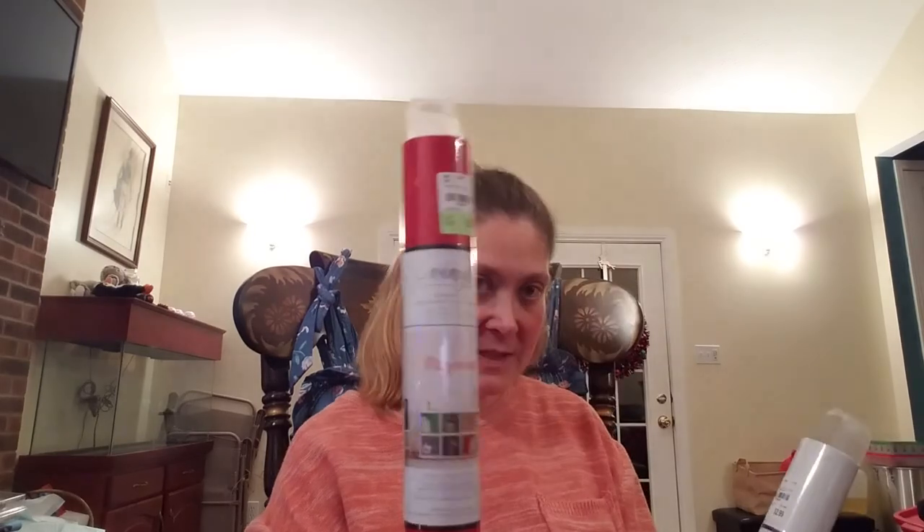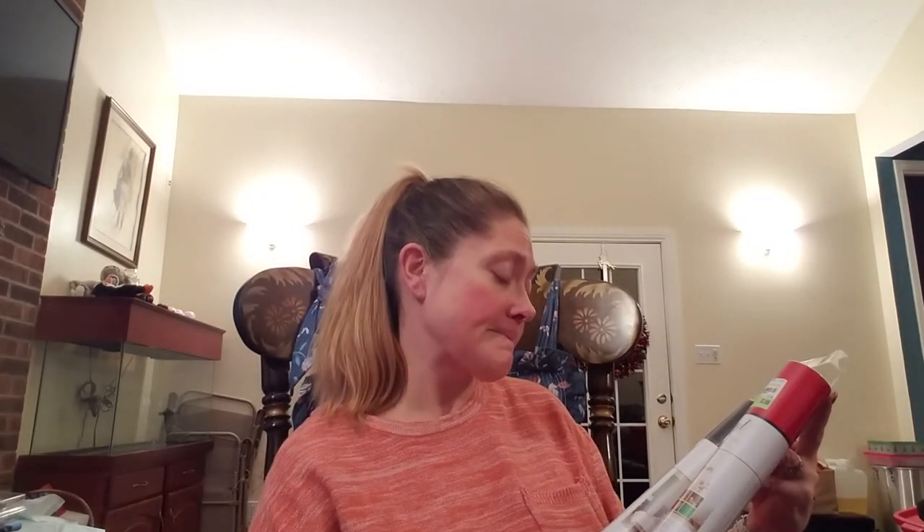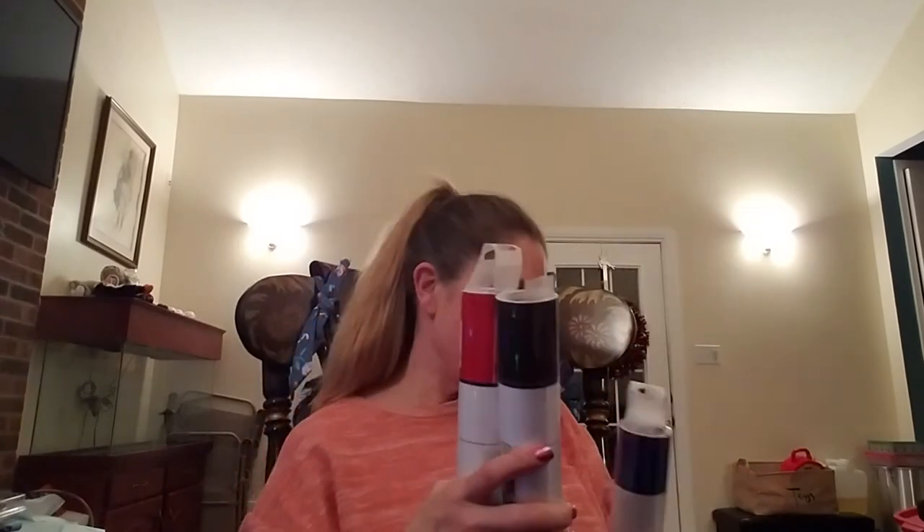My husband was with me and we've been playing with our new Cricut, so he wanted to pick up some more vinyl. We picked up some red vinyl and some black by American Crafts, and some more blue, then we picked up three rolls of transfer paper.